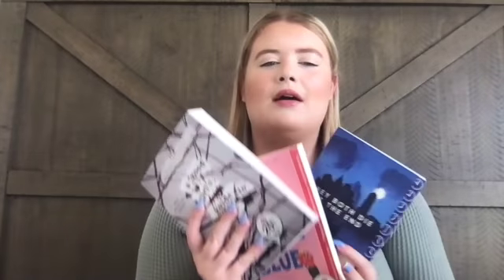Last but not least is 'A Good Girl's Guide to Murder' by Holly Jackson — the first book in the series, followed by 'Good Girl, Bad Blood.' It's about a girl in high school who has to figure out a murder mystery. All three books are highly recommended online and are New York Times bestsellers. I'm currently reading another book, but once I'm done I'll begin one of these three.